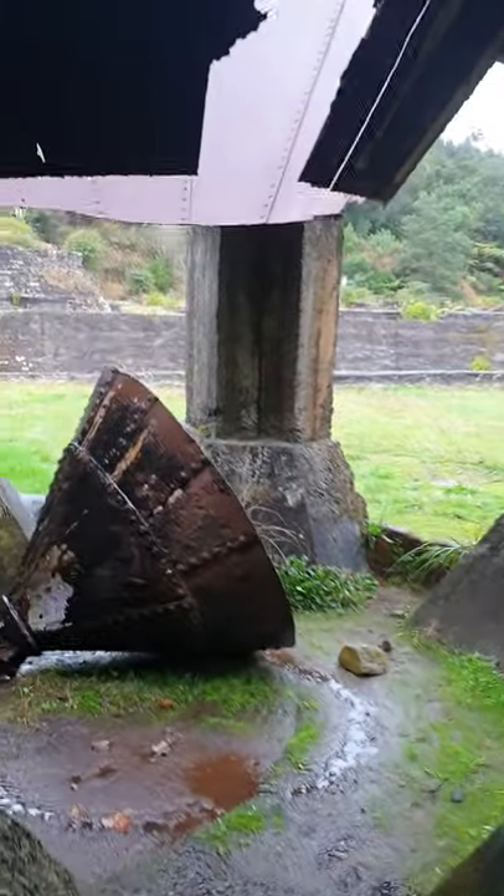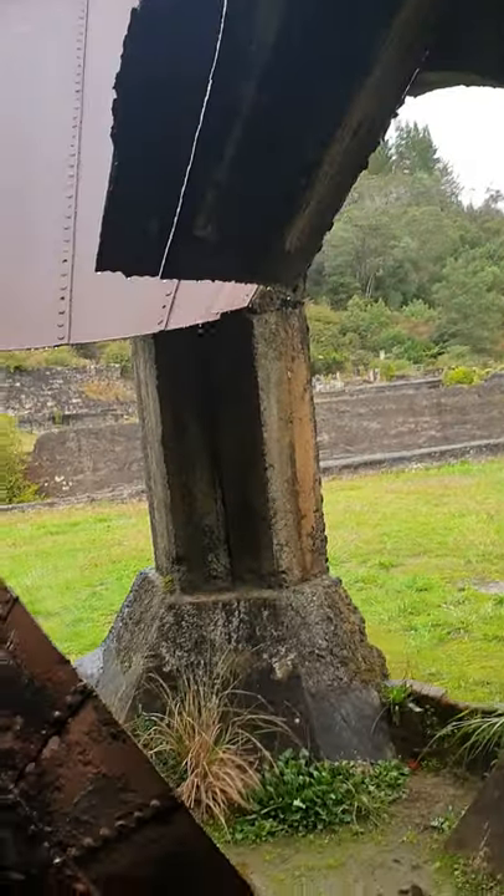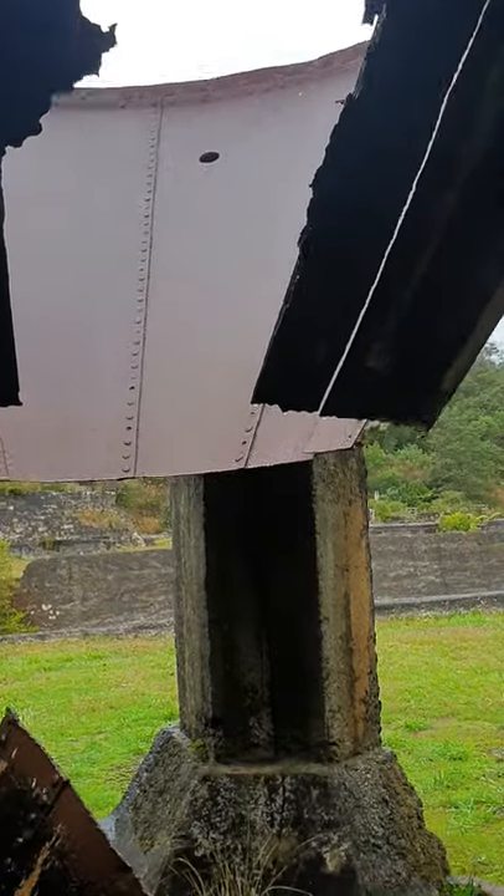Very rusted — you can see the birds have been nesting in there. This one's fallen off and given way. You can see the rust and decay, and you can actually see the seam of the weld where it's come undone — possibly even a seam of rivets.